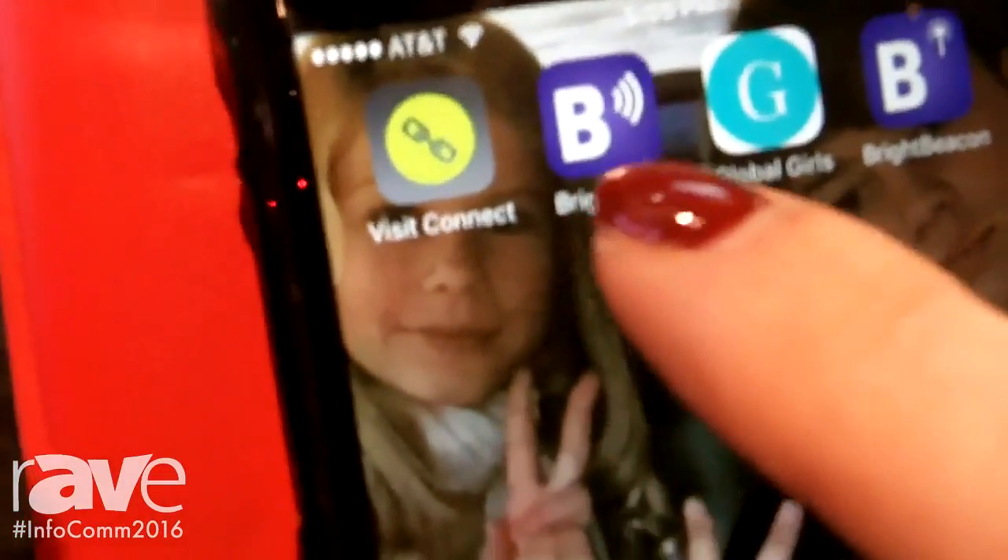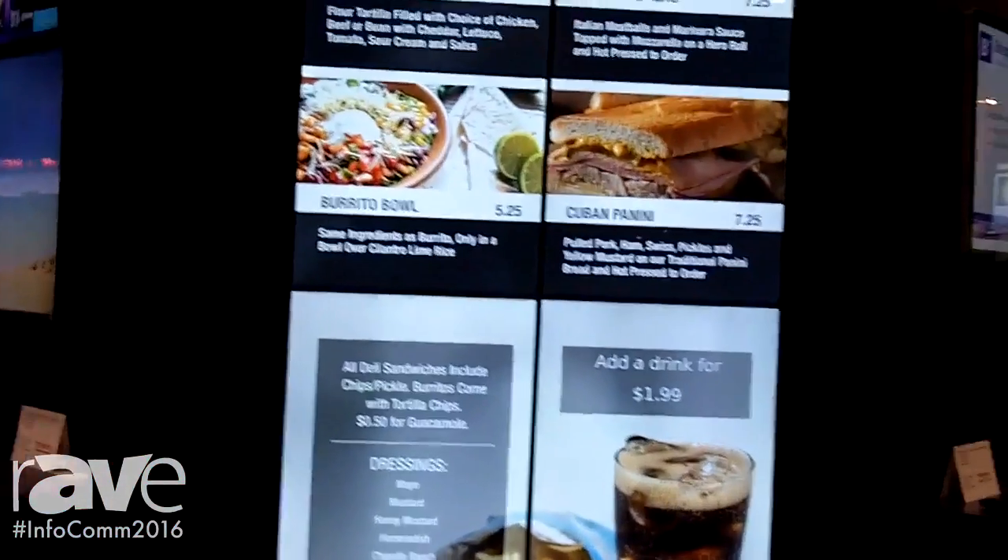So it really gives you the ability to have both compelling content on the screen with great big video walls and the ability to change it on the fly.